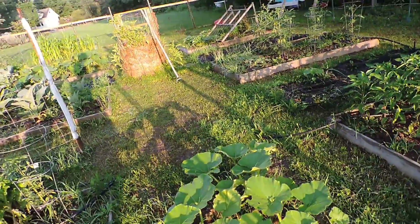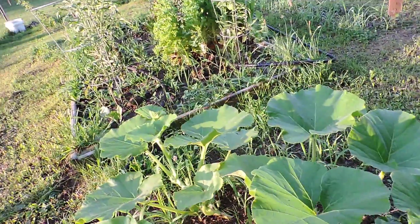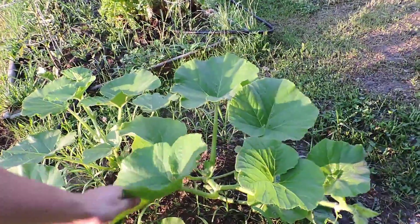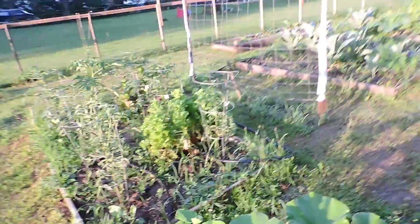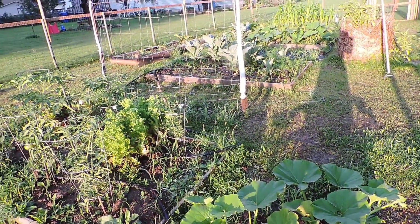Here is my giant pumpkin update for the week. I'm getting some flowers on them, so we'll see where they go from there. They should really start taking off soon, I would hope.